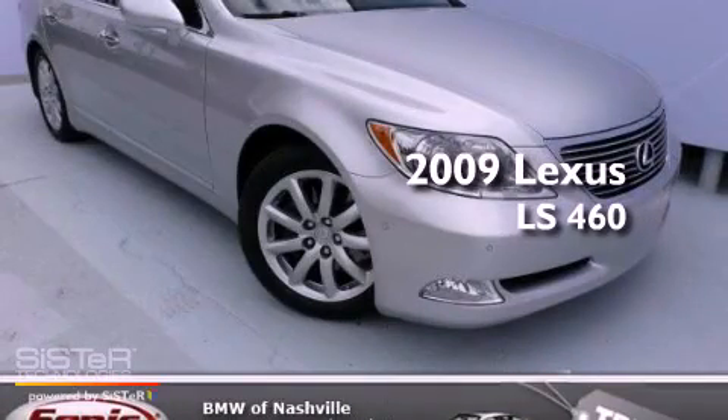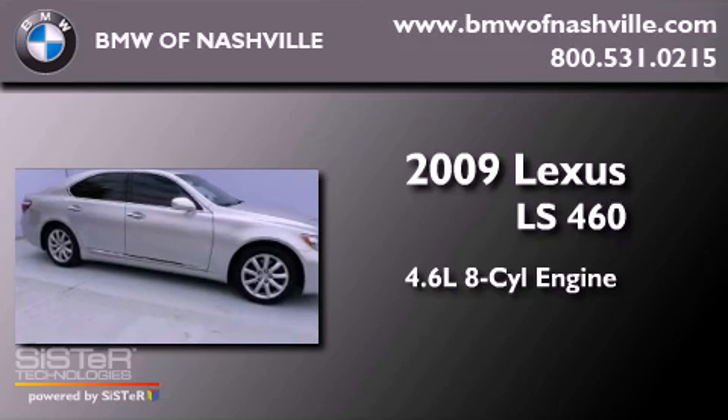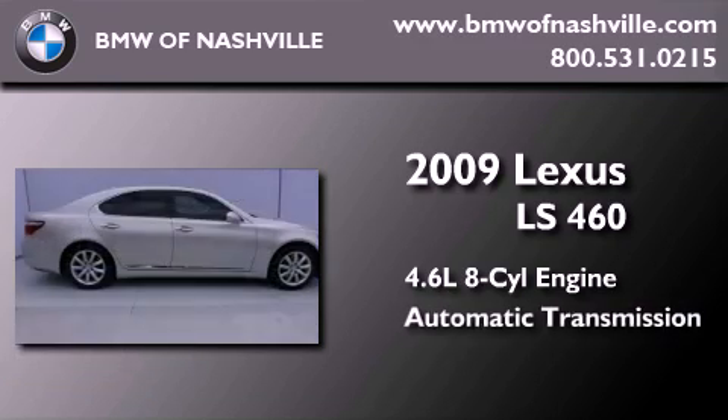This is a 2009 Lexus LS460. It features a 4.6-liter, eight-cylinder engine and an automatic transmission.